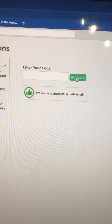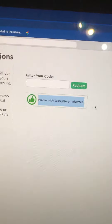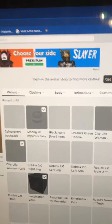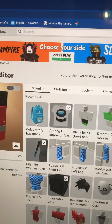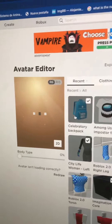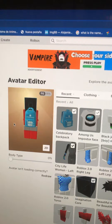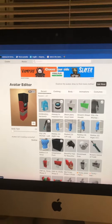Redeem — and then 'Promo code successfully redeemed!' This is how the backpack looks like — the Celebrity Backpack. Let me see how it looks. Oh, it looks amazing!